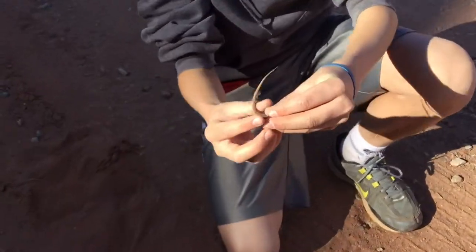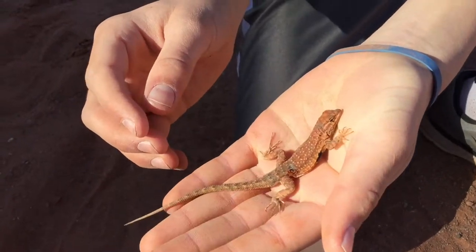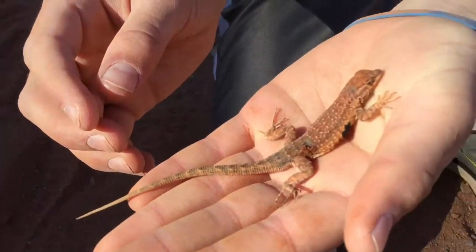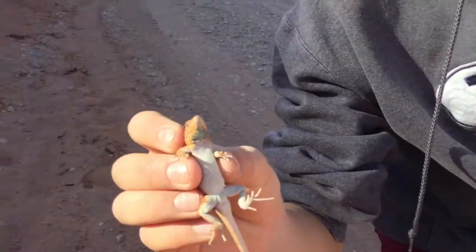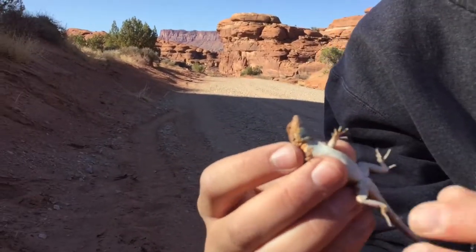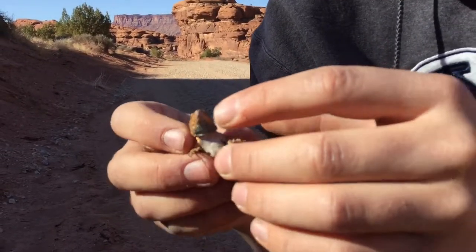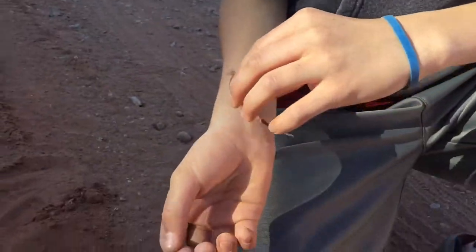You can see this lizard right here. It's decent size. Let me show the bottom — there's some blue and orange around his head, which is pretty cool. But I think we're just gonna let him go.